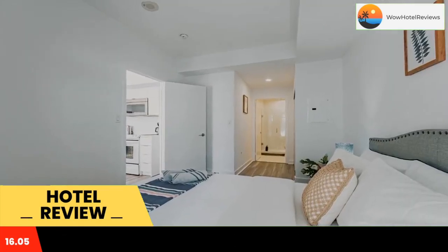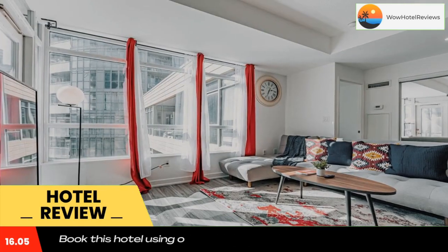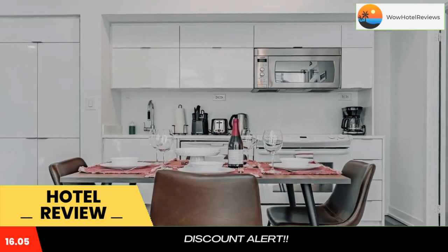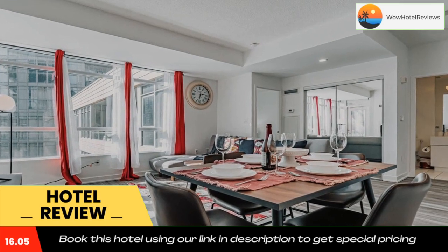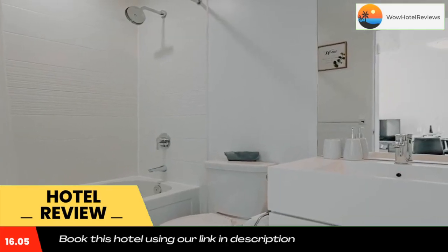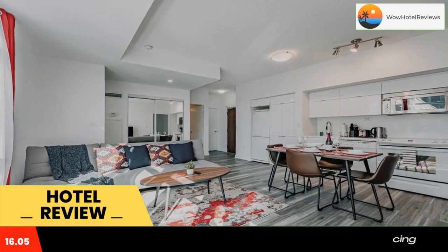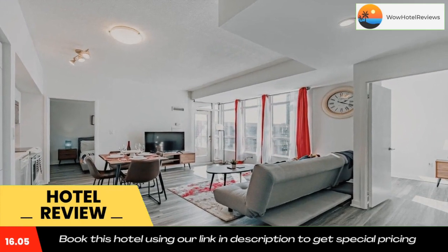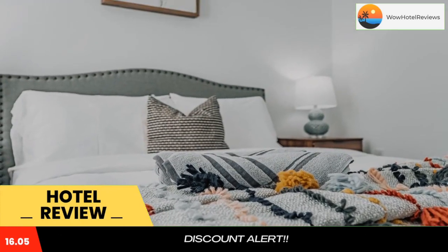Free Wi-Fi is available and private parking can be arranged at an extra charge. At the hotel, all rooms have air conditioning, a desk, a balcony with a city view, a private bathroom, a flat screen TV, bed linen and towels. Dan Lecky Suites provides some units that feature a patio, and rooms are equipped with a coffee machine. All guest rooms will provide guests with a fridge.